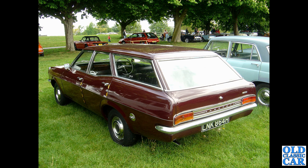To the early 1970s now, and we've got a rear three-quarter view of a Vauxhall Victor FD Estate — sort of late 1969 or early 1970 — a really rare survivor. I assume it's still around somewhere.